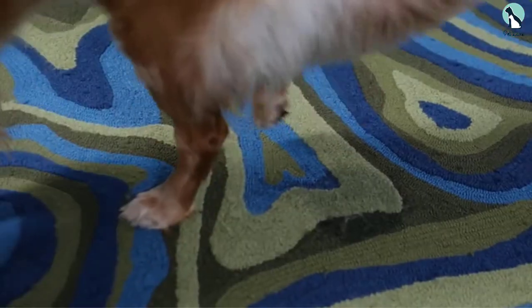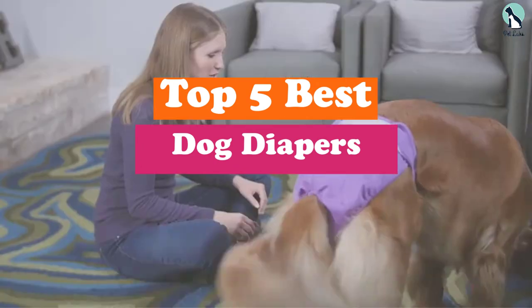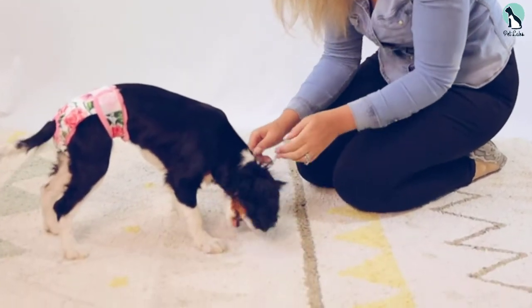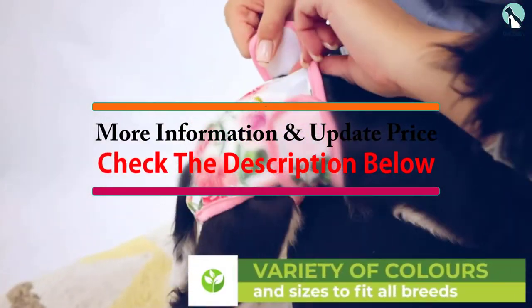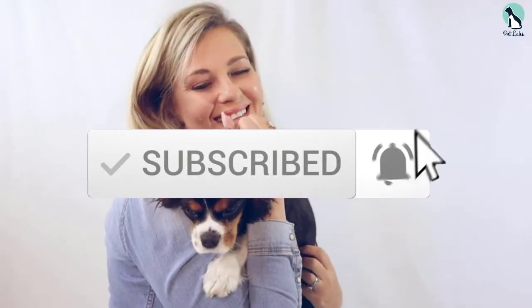Hey guys, in this video we're going to be checking out the top 5 best dog diapers available on the market for their true quality. I made this list based on my personal opinion and hours of research, and have listed them based on popularity, quality, price, durability, user opinions and more. If you want to see more information and the updated price, you can check out the description below, and also make sure to subscribe for more reviews. Let's get started.